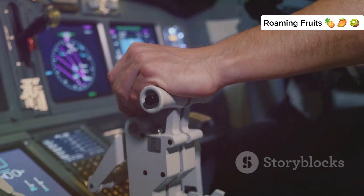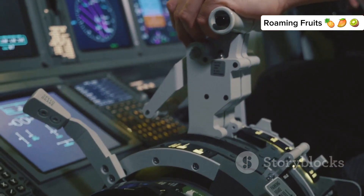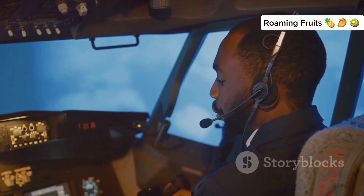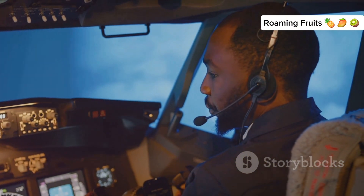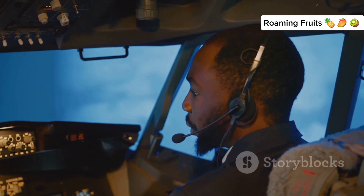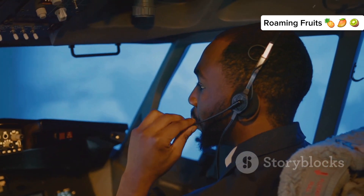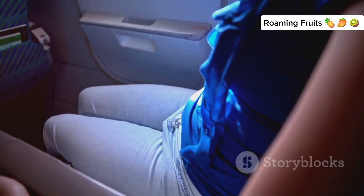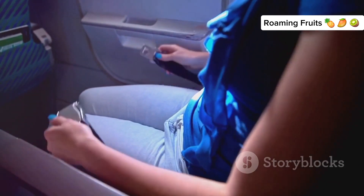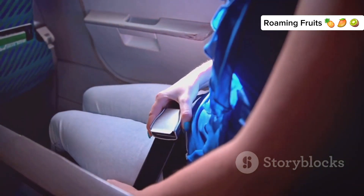Pilots are highly trained to deal with turbulence. They undergo rigorous training to ensure they can manage the aircraft safely in all conditions. They use weather radar and communicate with each other to avoid rough patches whenever possible. By monitoring weather patterns and staying in constant contact with air traffic control, pilots can often navigate around the worst turbulence. Passengers are advised to keep their seatbelts fastened while seated as a precaution against unexpected turbulence.